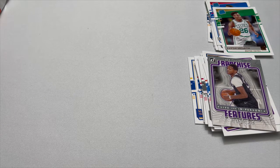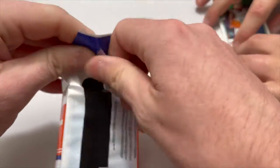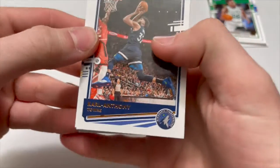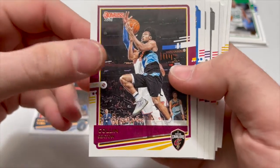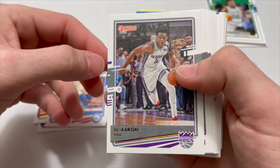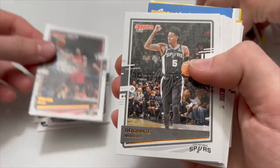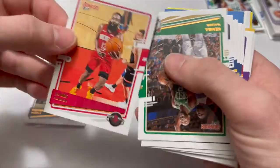Adam did pretty well for not being a basketball guy. I'm probably gonna butcher some names. Joe's pack: we have Karl-Anthony Towns, Colin Sexton, there's another green parallel in there — Josh Richardson, D'Aaron Fox, Trevor Ariza — I'm butchering names already — Ja Morant, and another James Harden — nice, sweet.